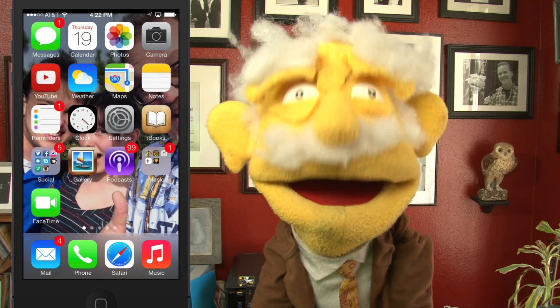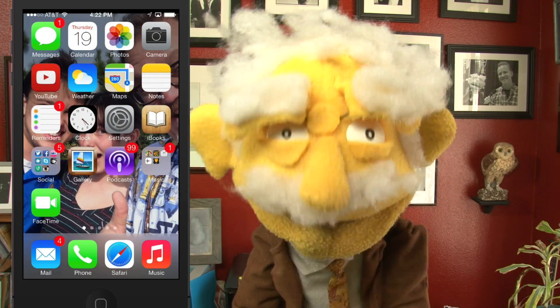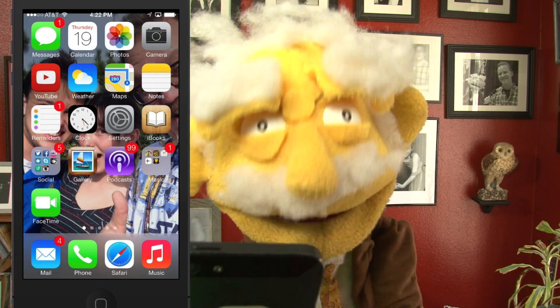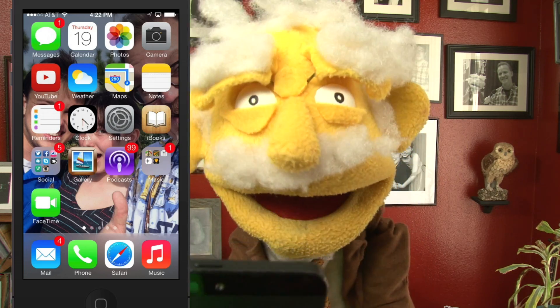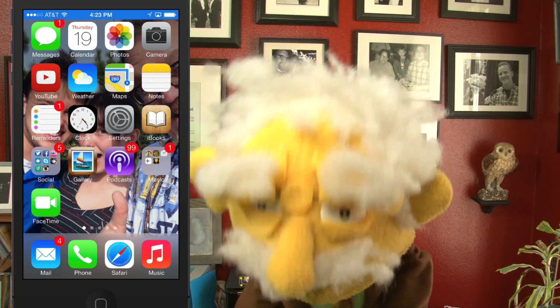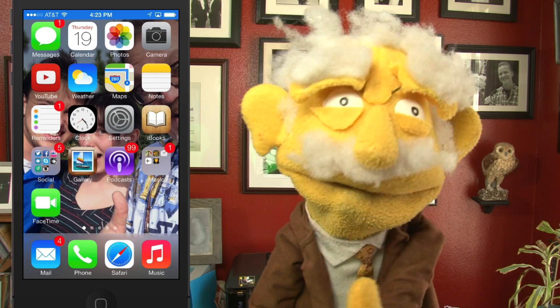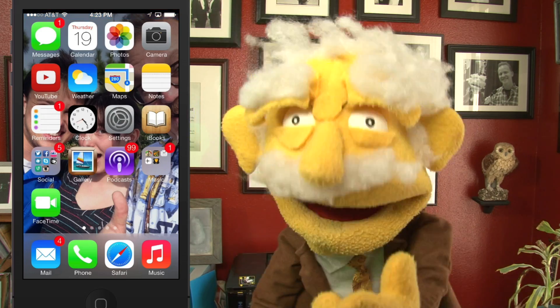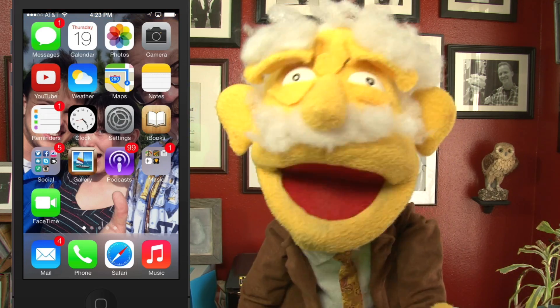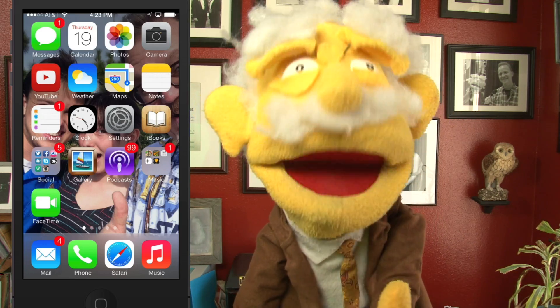The other thing you noticed: in the background picture, that's my friend Mark Gray and his lovely children. If I tilt it from side to side — I don't know if you can see that — it didn't do it. I think it's something to do with how it's hooked into the computer here using AirPlay. But the background sort of shifts from side to side to give you a false parallax 3D, as if your icons are floating 3D above your background picture. That is pretty cool.